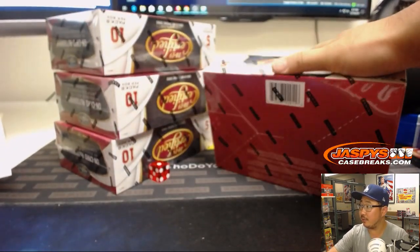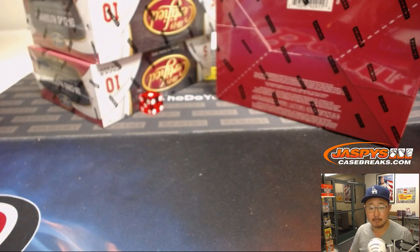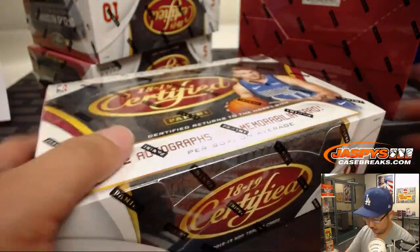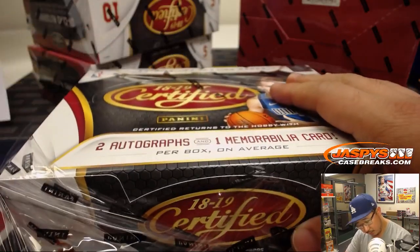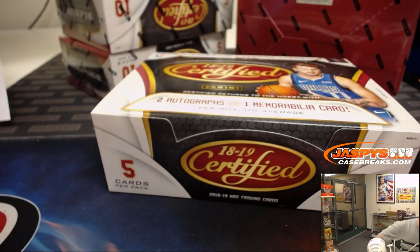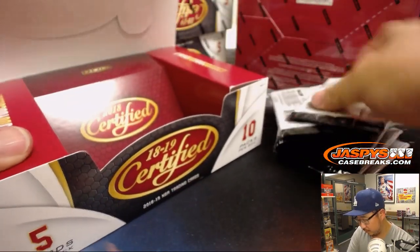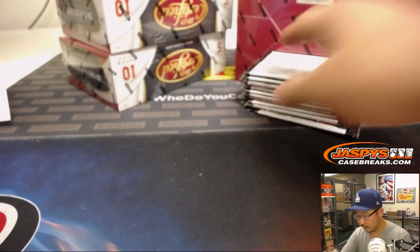So we've got the three boxes right here, three boxes right there to make six. We've got Luka Doncic on the front. Two autographs and one memorabilia card per box on average. Good luck, everybody.